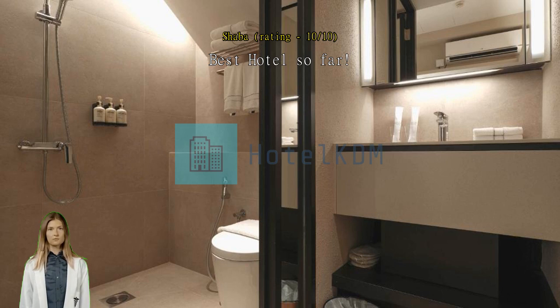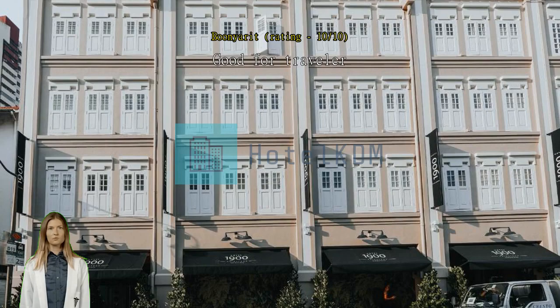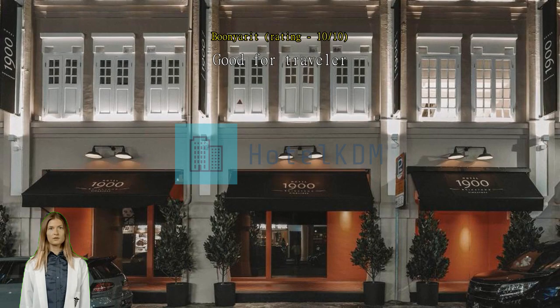Good for travelers, overall quite good. Near a department store in Chinatown which has a night market with a lot of vendors. Exceptional — super convenient when traveling as a group in Singapore.